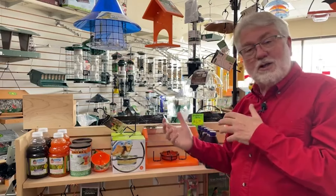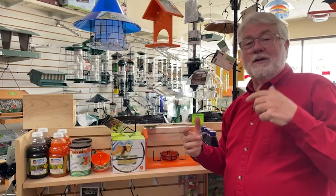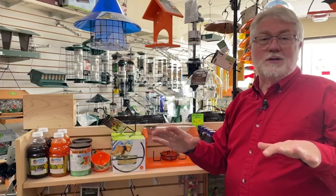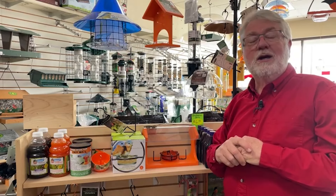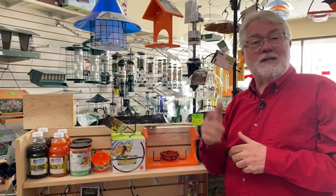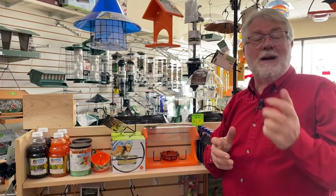Oriole feeders — lots to choose from. Put them out this time of year and you might get rewarded. That applies all across the country, as several different species will visit these feeders. Thanks for the great idea for a program. Give us a like, give us a share, and please send in an idea for future ones. Until then, come on, let's talk birds.